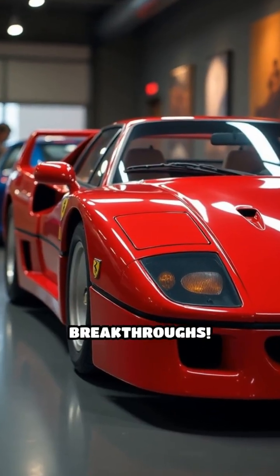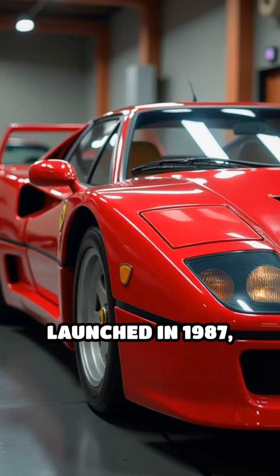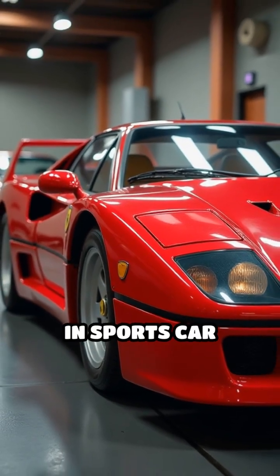Stop scrolling if you love automotive breakthroughs. The Ferrari F40, launched in 1987, wasn't just about raw power. It was a revolution in sports car construction.